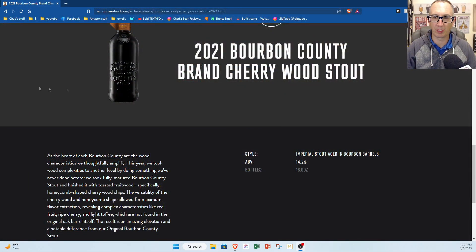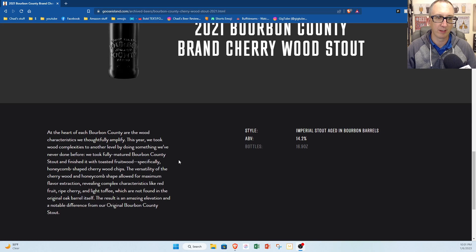I wanted to show you the website — if you go in the archives, you can see the description. They say: 'We took wood complexities to another level by doing something we've never done before. We took fully matured Bourbon County and finished it with toasted fruit wood, specifically honeycomb-shaped cherrywood chips. The versatility of cherrywood and honeycomb shape allowed for maximum flavor extraction, revealing complex characteristics like red fruit, ripe cherry, and light toffee, which are not found in the original oak barrel itself. The result was an amazing elevation and notable difference from our original Bourbon County Stout.' And it says 14.2% on the website.